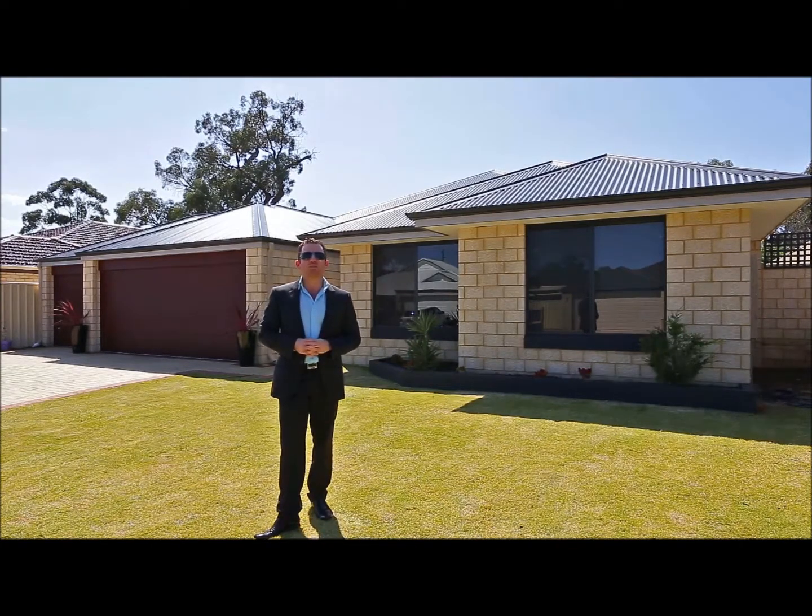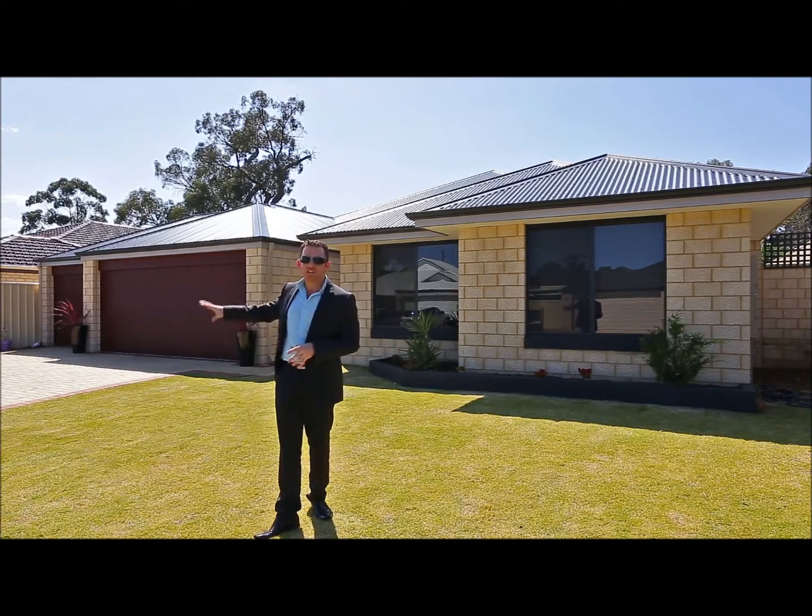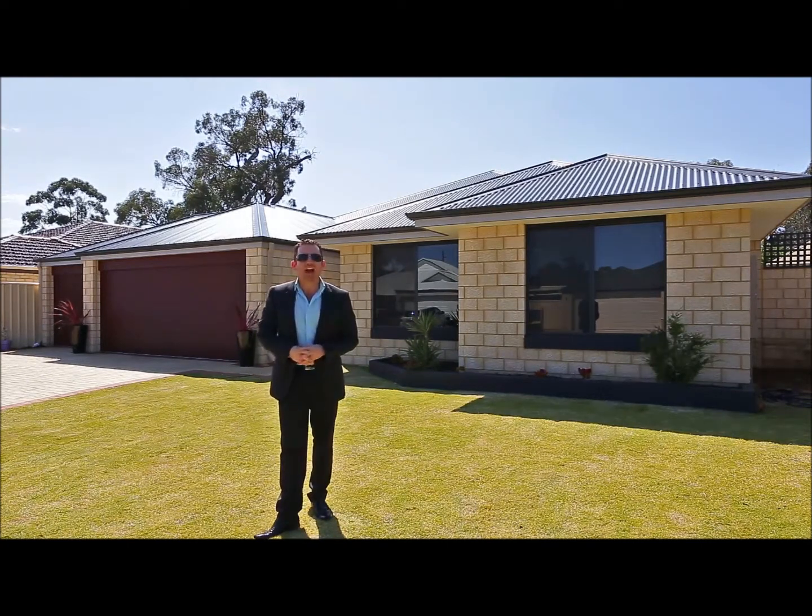It's got four bedrooms, two bathrooms plus the activity. There's a theatre, a games area and a great sized open-plan living. Under the main roof it has 263 square metres and that includes the triple garage with access to the rear. Have a good look at the tour and I'll look forward to seeing you at the end.